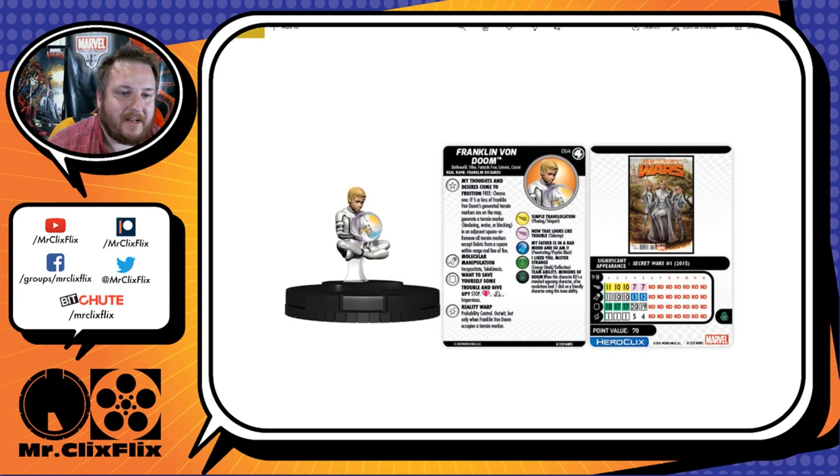He has the Battle World, Other, Fantastic Four, Latverian, and Cosmic keywords. He has a trait and specials on his attack, defense, and damage. His trait is My Thoughts and Desires Come to Fruition: free choose one — if 5 or fewer Franklin Von Doom generated terrain markers are on the map, generate a terrain marker (hindering, water, or blocking) in an adjacent square.